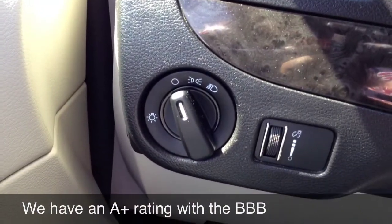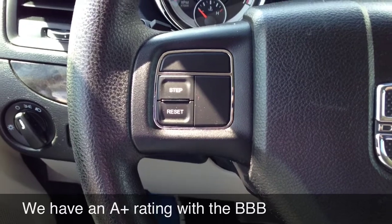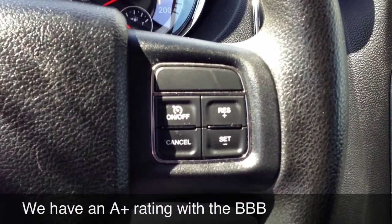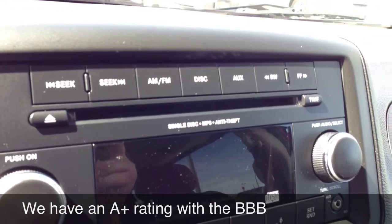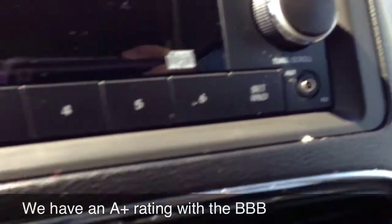The vehicle does come with power locks, windows, and mirrors. There's your light control right there. This controls the trip computer as well as the kilometers. Cruise control. It does have a CD player, MP3 compatible as well as anti-theft. There's your auxiliary jack for your iPod or MP3 player.